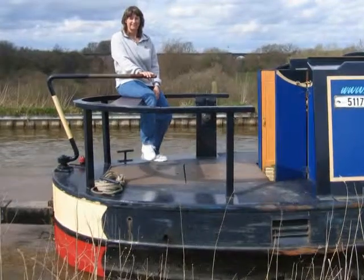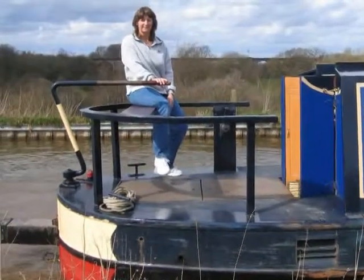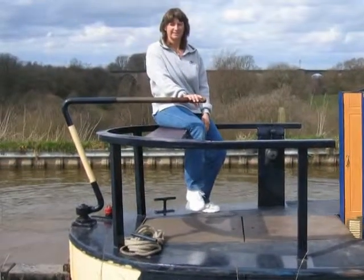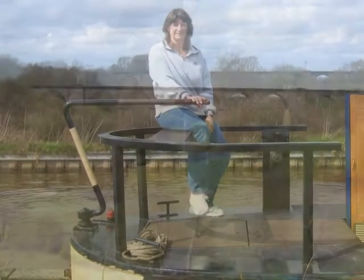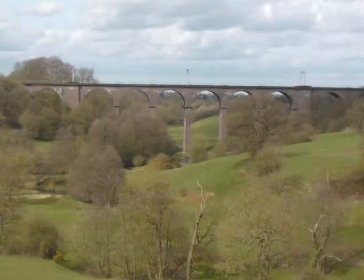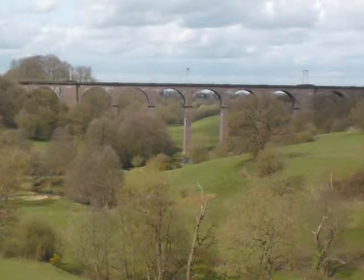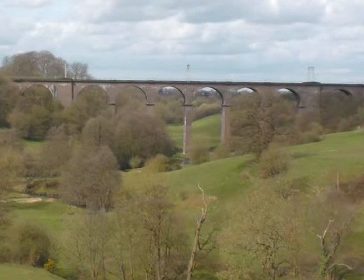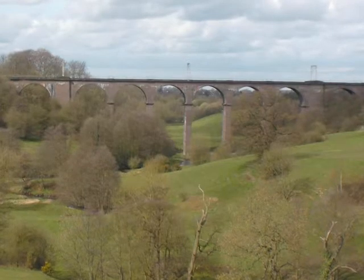It was great weather for cruising. By one o'clock we made it to Congleton with its impressive railway viaduct. It is 114 feet high, 231 feet long, and each arch spans 50 feet.